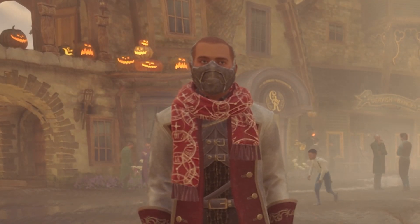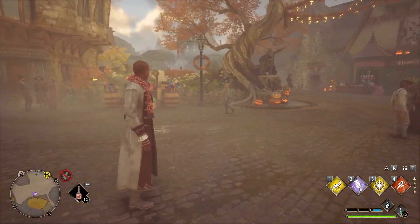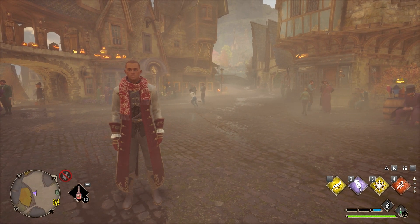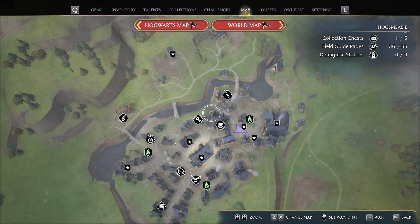Hey guys, welcome back to Hogwarts Legacy. Today we are going to show you where to buy Legendary gear as you progress in the game. So in case you want to upgrade any of your gear slots to Legendary, you can do that pretty much anytime you want. Now the game does teach you this in a tutorial, but I completely forgot about it and I didn't realize that it actually updates as you progress in the game.